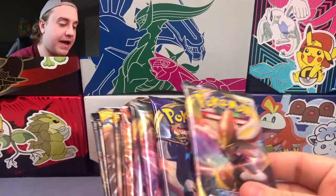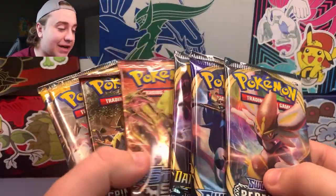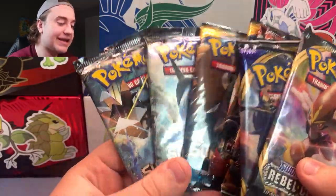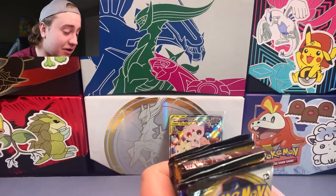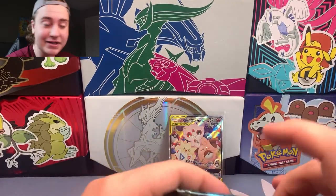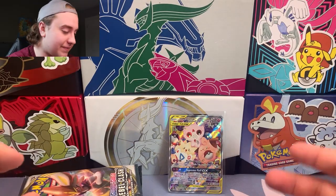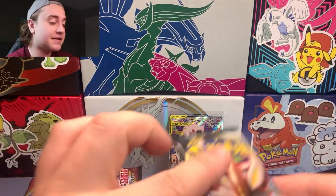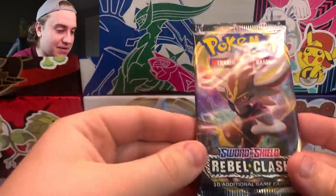I've set the packs up in a reasonable order from worst to best. I put Burning Shadows at the last, because I think out of the spread, if we do pull a Charizard, it's the best possible pull out of the set of packs. It's not the craziest set, but it's cool to take a trip back through some of the earlier Sword and Shield sets, as well as some of the earlier Sun and Moon, and the later XY sets with Steam Siege mixed in there.